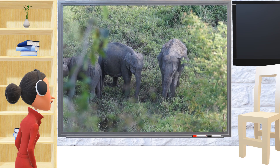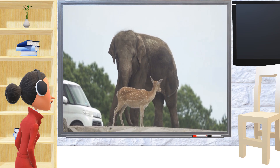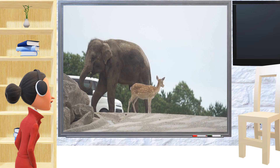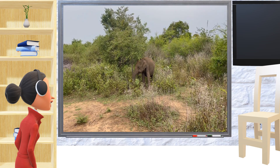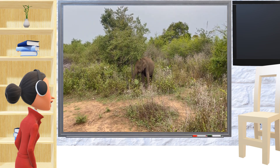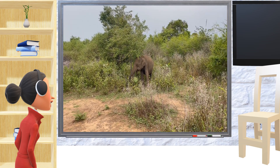Elephants are also very helpful — they help make forests a better place for other animals to live. They pull out big plants and trees to make room for new ones to grow, and they help spread seeds from different plants all around the forest when they poop, which helps new plants grow.